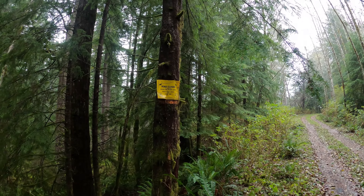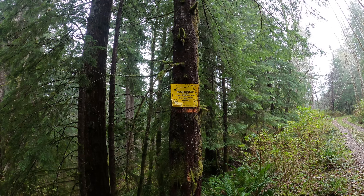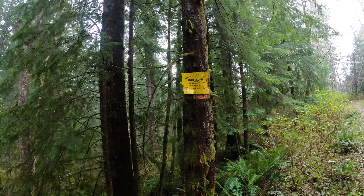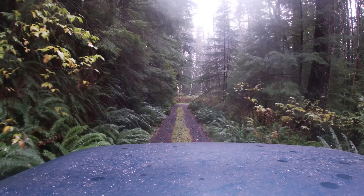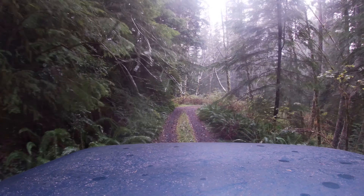The road is closed to protect wildlife and wildlife habitat. It says motor vehicle access by permit only. Well, I don't have a permit, so in order to keep these places open I'm going to turn around and obey the law.